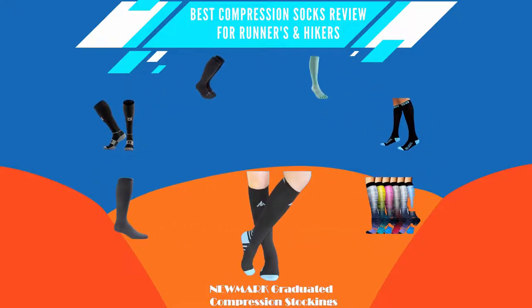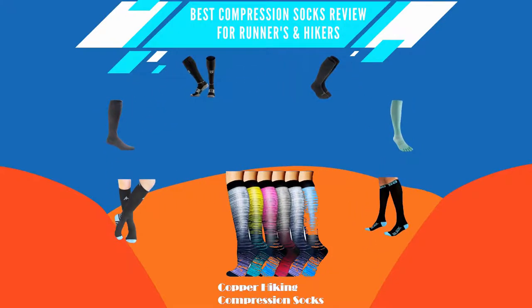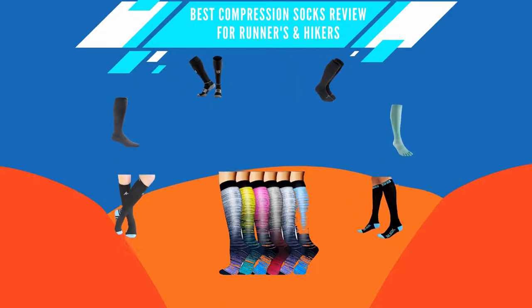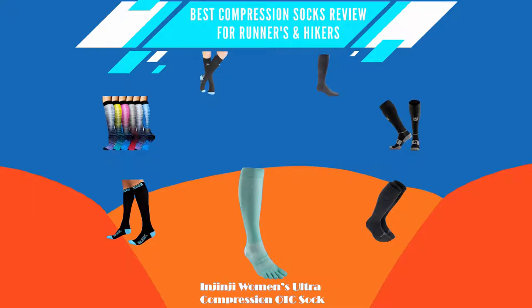There are several reasons to use a compression sock during running or hiking — for blister protection, ankle and swelling protection, and using the sock gives comfort and an irritation-free walk. For better understanding, we are trying to give key features and pros and cons of each product for choosing the best one for you.